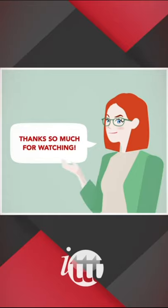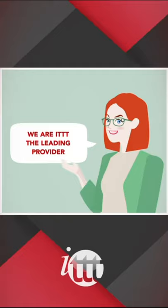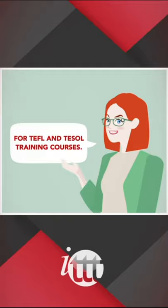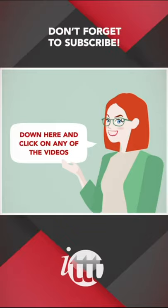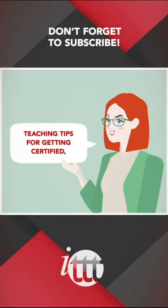Thanks so much for watching. We are ITTT, the leading provider for TEFL and TESOL training courses. If you like this video, please subscribe by clicking that button down here, and click on any of the videos here on the left for more interesting teaching tips, for getting certified to teach English abroad and online.